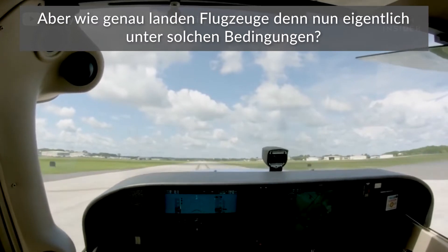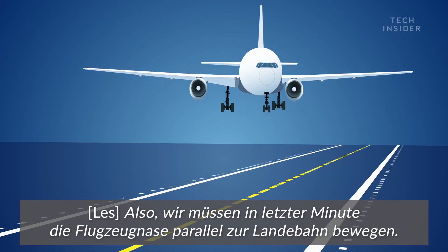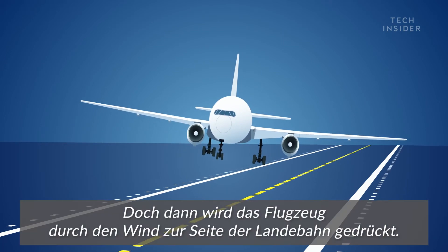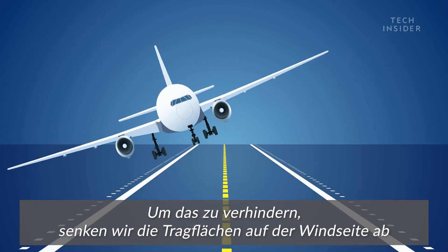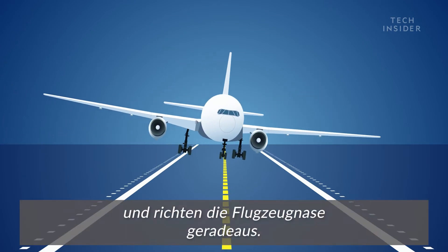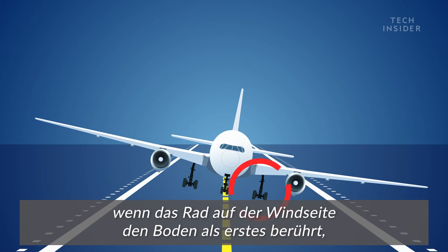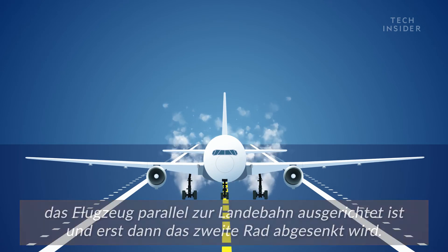So exactly how do aircraft land in these conditions? At the last minute, we want to move the nose of the aircraft parallel with the runway. But as soon as we do that, the aircraft is going to start blowing off to the side with the wind. So in order to counteract that, we lower the upwind wing and straighten the nose out. A perfect crosswind landing will be when the upwind wheel touches down first, the aircraft is straight down the runway, and then the second wheel comes down after that.